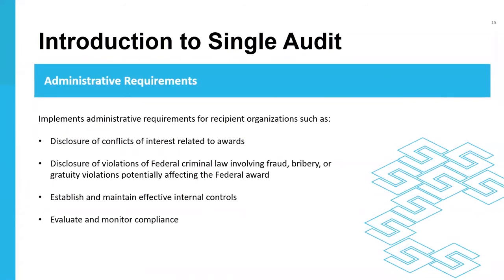Moving on to other areas covered under uniform guidance, the regulations contain a section on administrative requirements that recipient organizations must follow. These include: having a written conflict of interest policy, disclosing in writing any potential conflict of interest to the federal awarding agency, disclosing all violations of federal criminal law including fraud, bribery, or gratuity violations, and establishing and maintaining an effective system of internal controls with evaluation and monitoring of compliance over those controls.